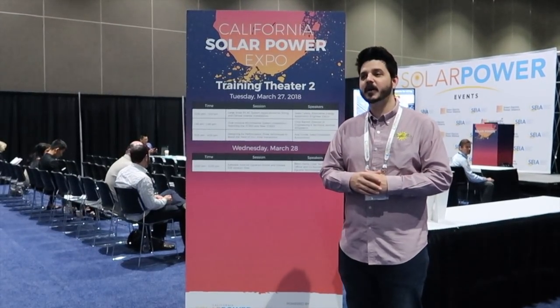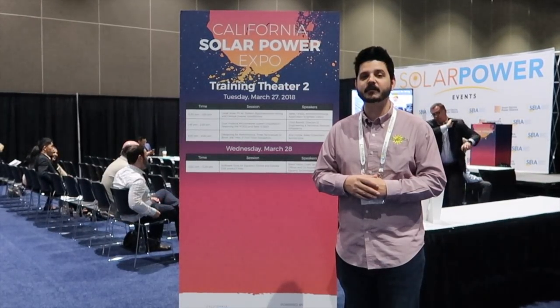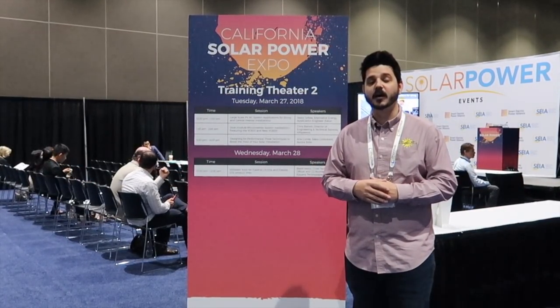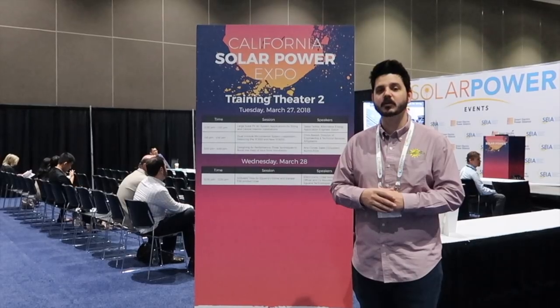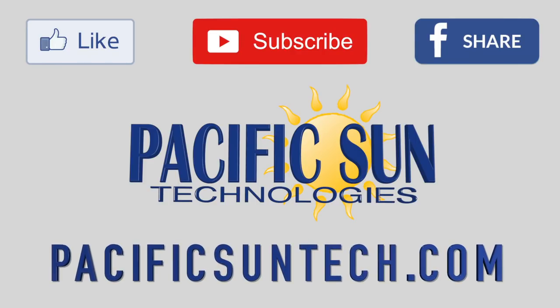That's it. We've interviewed everybody in regards to battery storage that we thought you would be most interested in. It was a pleasure speaking with all these different companies, and we hope you enjoyed watching and learning about these products. If you're interested in any of the products or our own services, feel free to reach us online. We have a range of products and solutions available to you as a consumer. We're always attending and learning about the latest and greatest technology for you, because having the ability to pick and choose what works best for you is important.